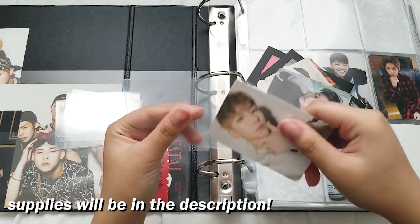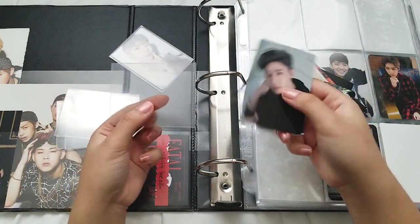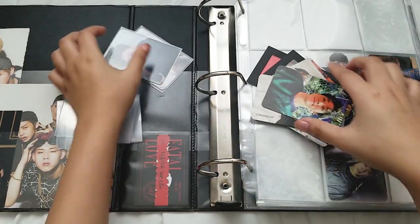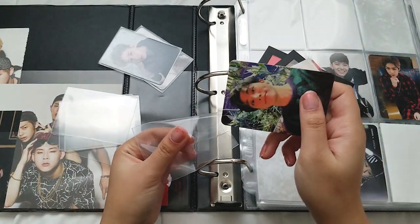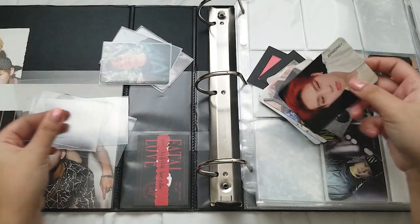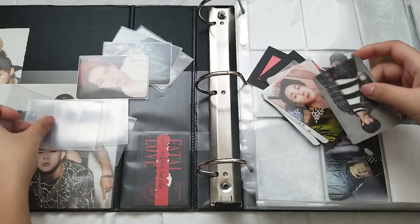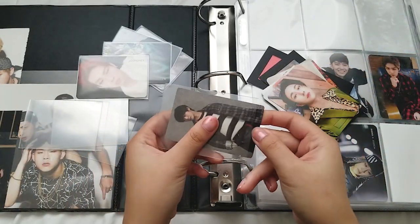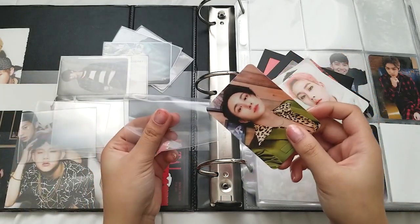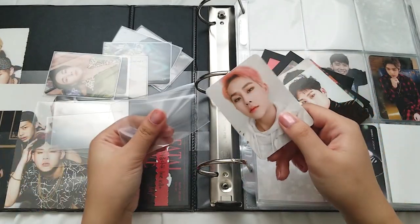My collection plans haven't really changed much. I just really want to try and complete Joohan or Chunggyun this year — maybe even both if that's possible — just because I want to get more older cards so I can focus on current comebacks more. Even though current comebacks are easier to collect, the older cards are really getting harder to find nowadays, so I just hope I can get some more of them by the time the year ends.